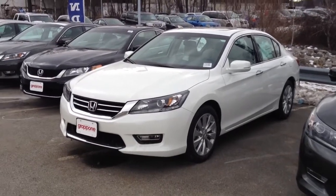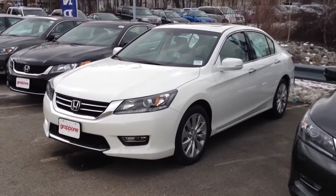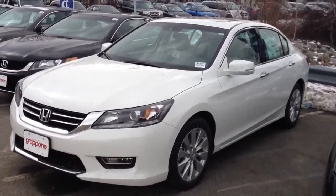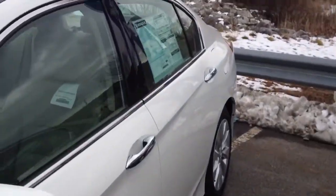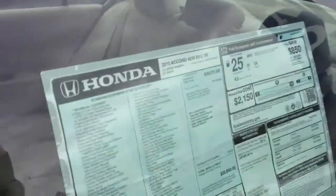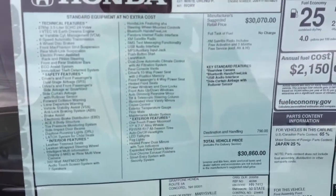Alright, so this is also a 2013 Accord. This one, however, is the V6 or EXL V6 Sedan. And it is in white orchid pearl. And it has an ivory interior.